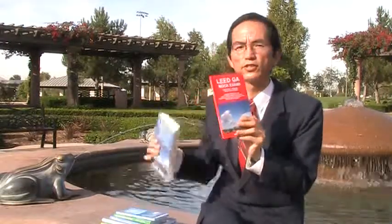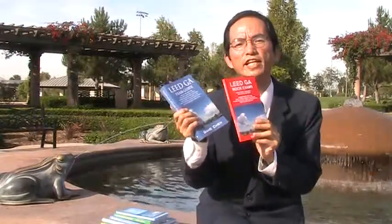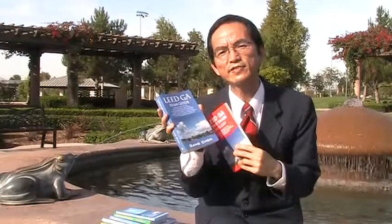Thank you for your interest in my book, Lead GA Mock Exam. This book is a companion to my other book called Lead GA Exempt Guide. When I wrote Lead GA Exempt Guide, I put a complete set of mock exams in it, but that set of exams is harder than the real Lead GA Exam.